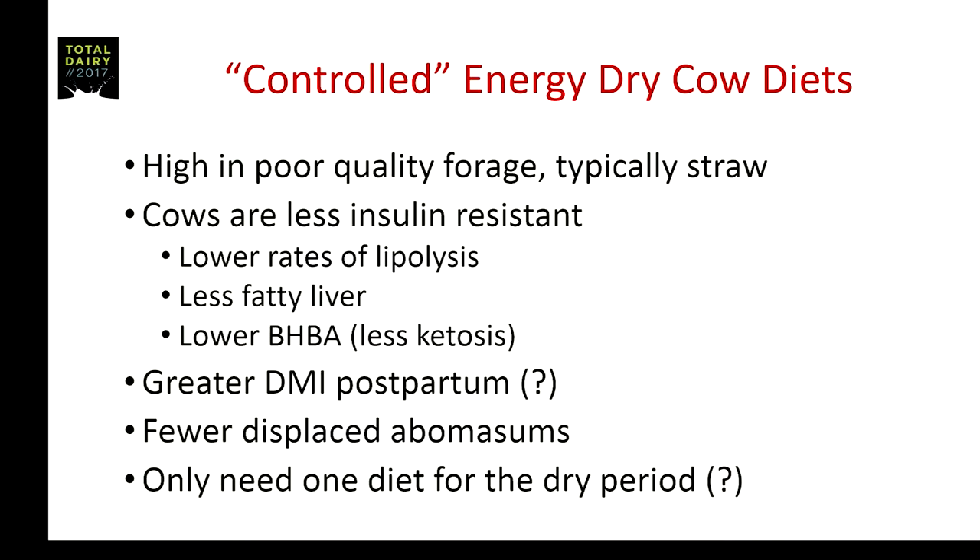When we talk about controlled energy diets, we're talking about diets that are high in poor quality forage, typically quite high in straw. The theory is that these cows are less insulin resistant as they go through the close-up transition period and postpartum. Conversely, they are more insulin sensitive, and because insulin is an antilipolytic hormone, you would have lower rates of lipolysis, leading to less fat in the liver and lower ketone bodies in blood.